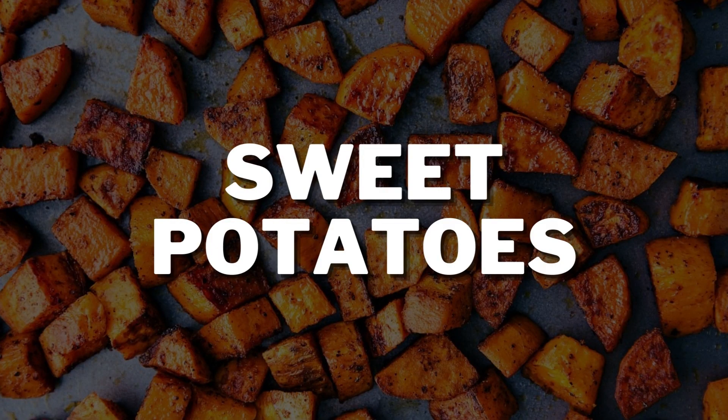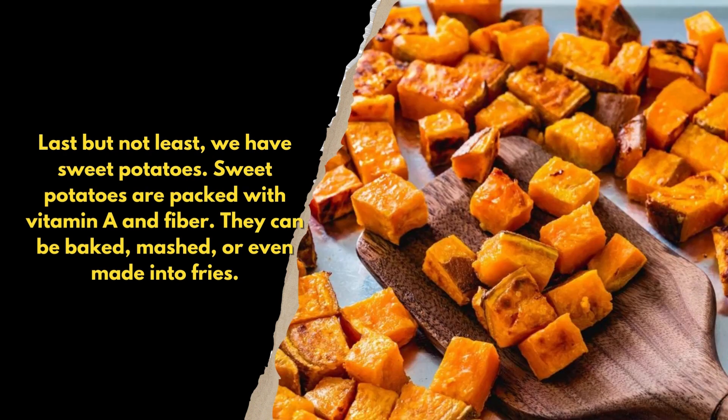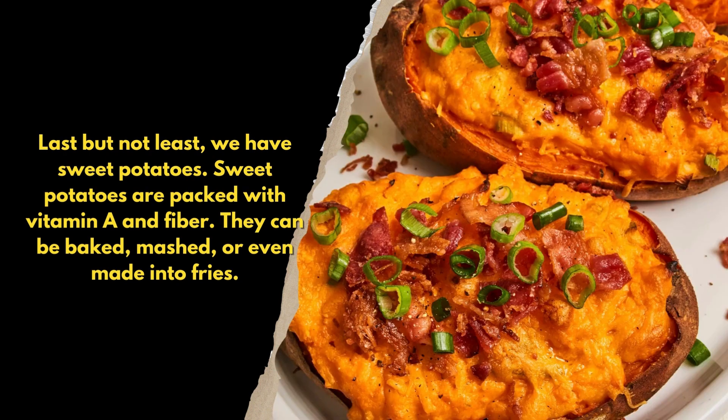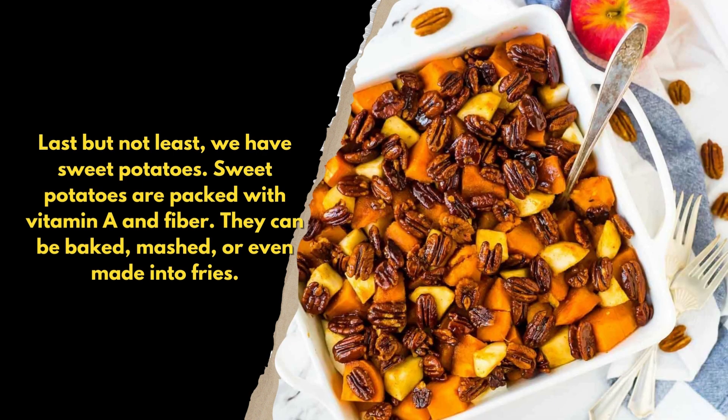Last, but not least, we have sweet potatoes. Sweet potatoes are packed with vitamin A and fiber. They can be baked, mashed, or even made into fries.